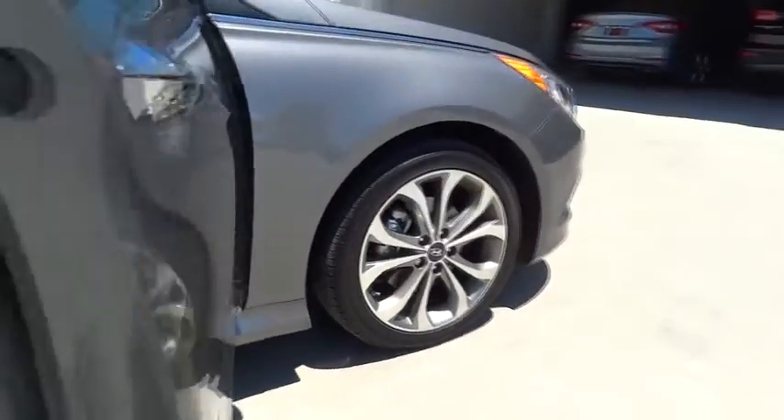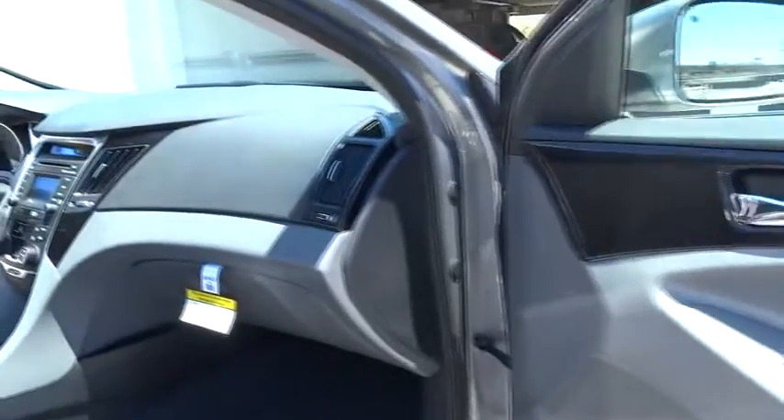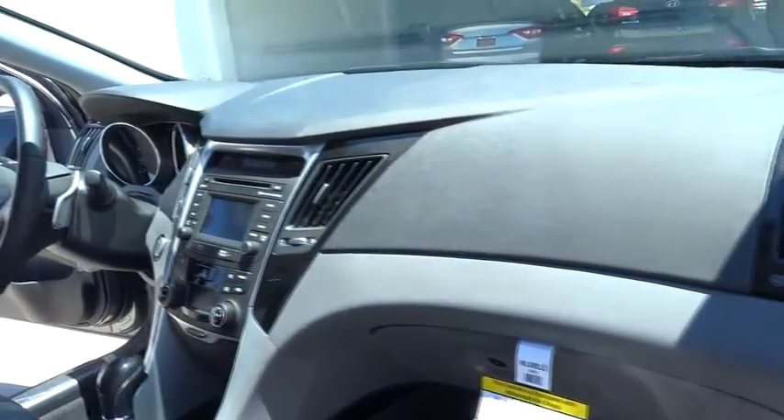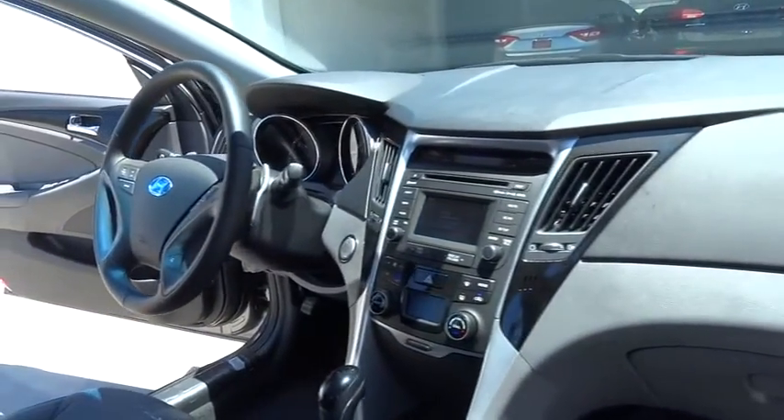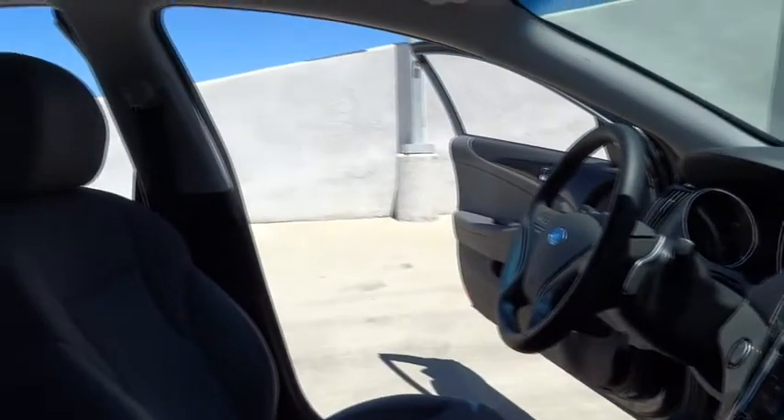Steering wheel audio controls, traction control, stability control, anti-lock braking system, power steering, adjustable steering wheel, driver airbag, cruise control, keyless entry, aluminum wheels, four-wheel disc brakes.